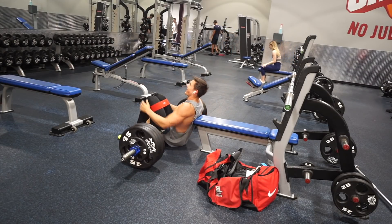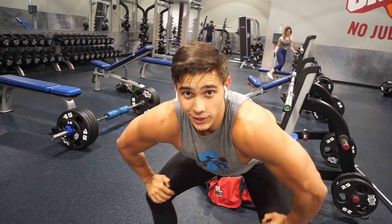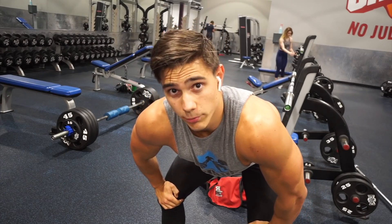That killed me, but we got a superset with a neutral dribble bounce next.